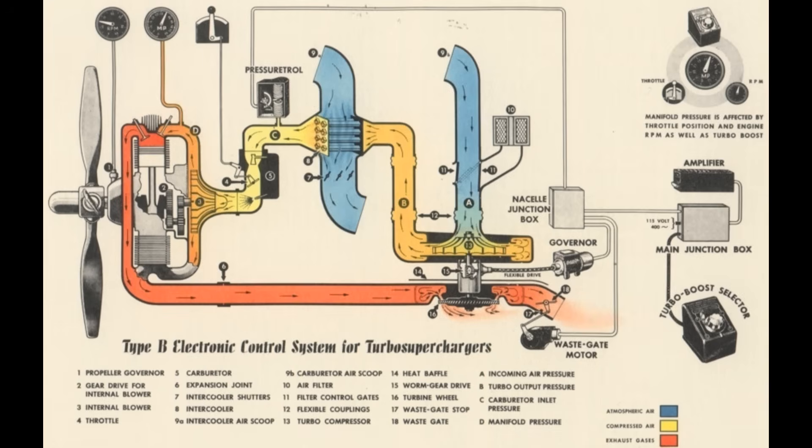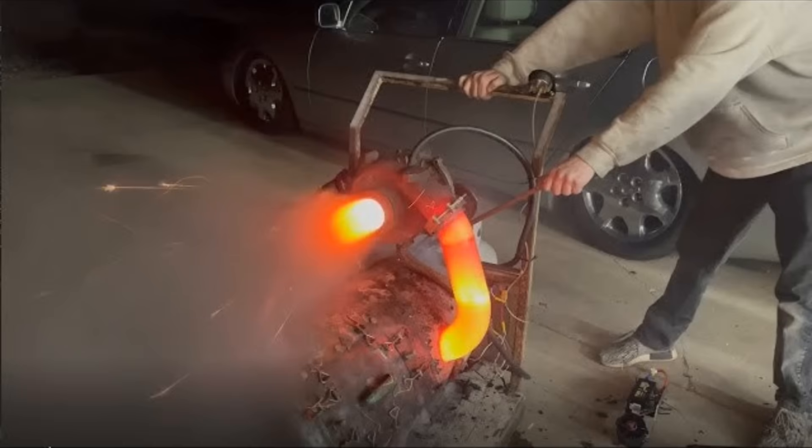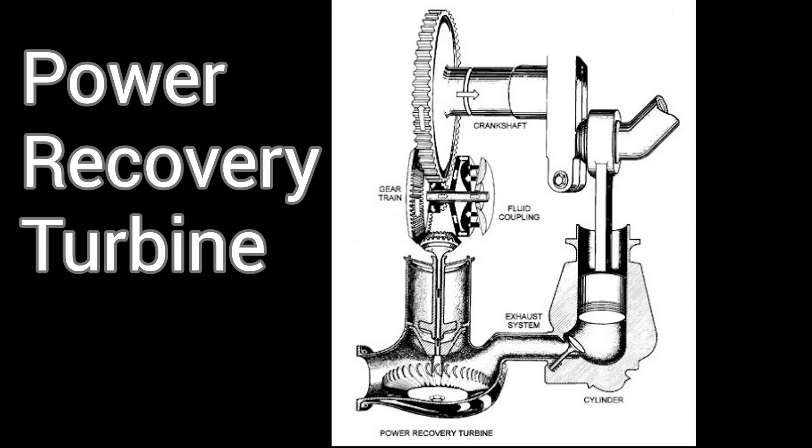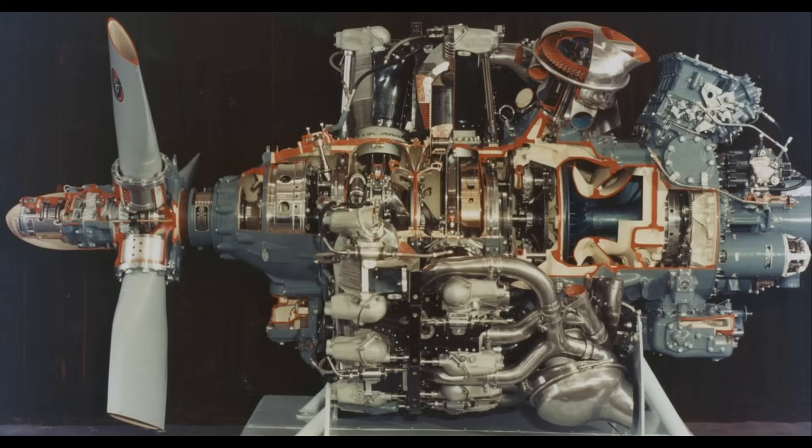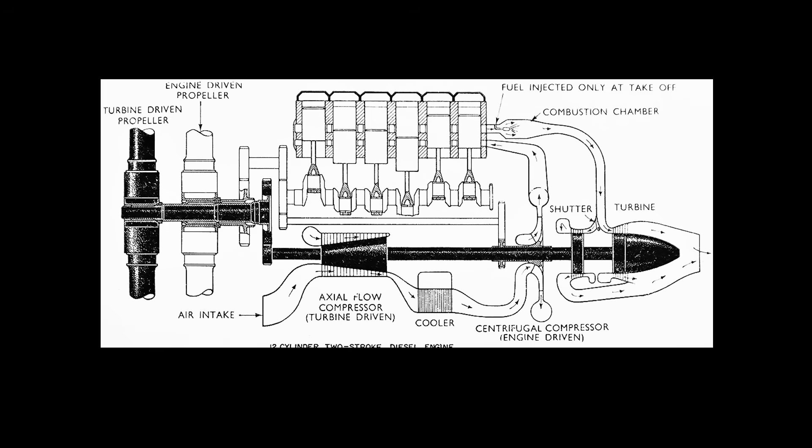But here's the catch: even after that turbo has done its work, there's still a ton of energy left in the exhaust. It's hot, it's moving fast, and it's being completely wasted. Enter the blowdown turbine — or power recovery turbine, or PRT — essentially a second turbine placed downstream of the turbocharger. But instead of using it to compress air, we hook it up to the crankshaft and use it to turn the propeller.